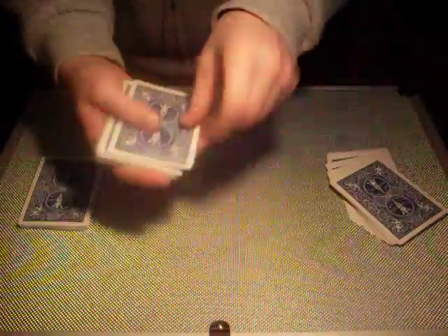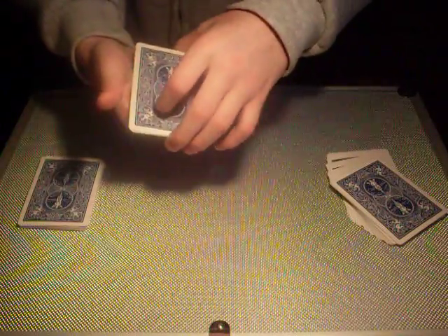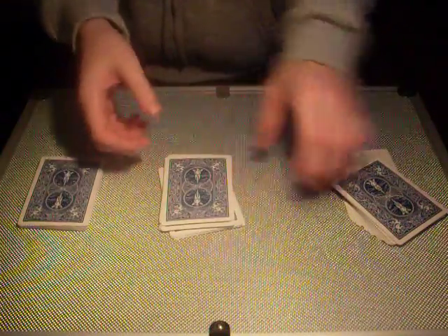Now I'm going to take your selection and I'm going to place it on top. And now we'll give it a cut and we'll lose it in the centre of the pack.